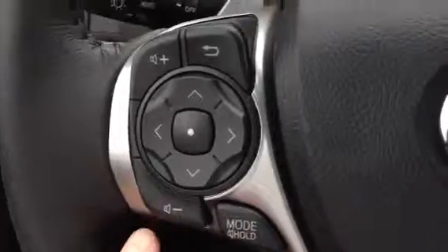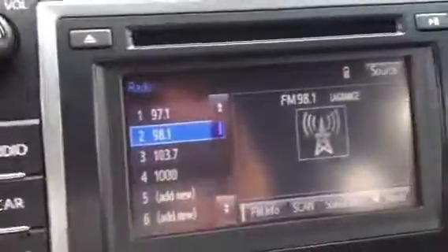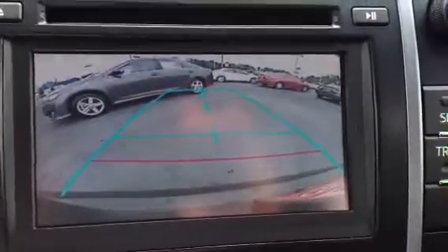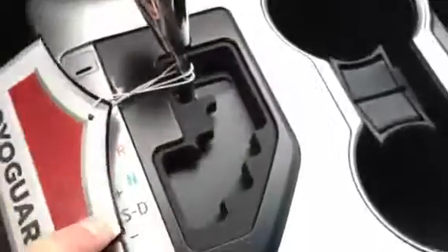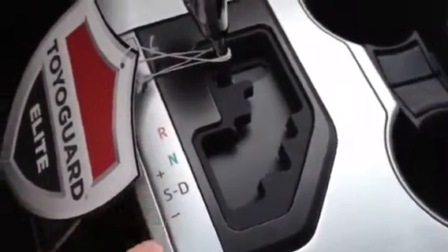All your audio controls, outside temperature display, mileage, and fuel mileage. 6.1-inch touch screen radio, and a backup camera with your lines. Air conditioning, beautiful leather-wrapped steering wheel, cruise control. A gated six-speed manual automatic transmission with a sport mode.